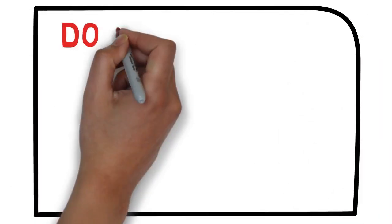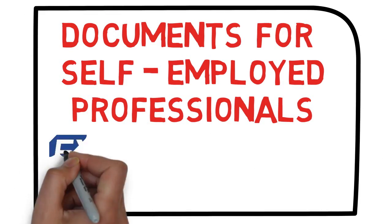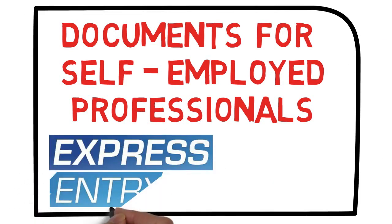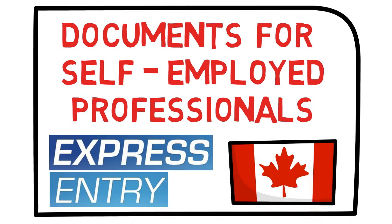So many people ask me this question: which are the documents required for self-employed professionals for Express Entry of Canada? If you are a self-employed professional or a freelancer, this video is for you because I'm going to answer this question. Stay tuned.